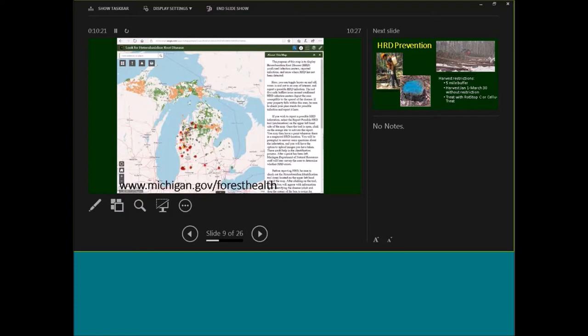Gray dots on the viewer are where surveys have occurred but no HRD was detected. Yellow dots are where the public has reported potential HRD that we need to follow up on. In the Upper Peninsula, about an hour from Sault Ste. Marie, we do have one confirmed location in Newberry, Michigan — that's the only location we're aware of in the UP currently. You can also click a box at the top left of the screen to get information on HRD and fungi that look similar. We also have a similar viewer for oak wilt.